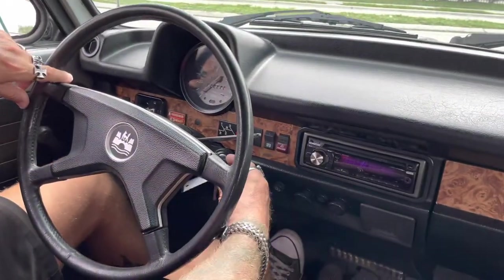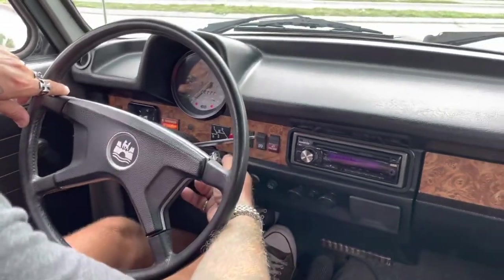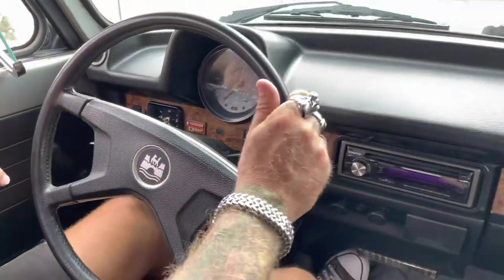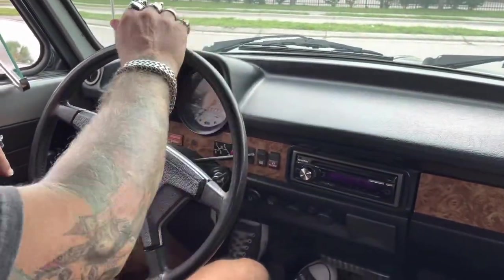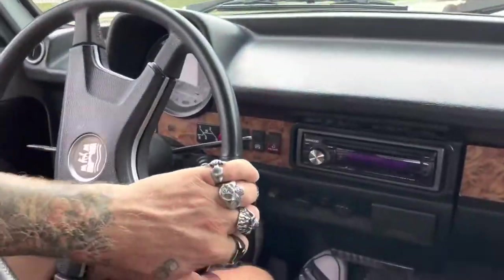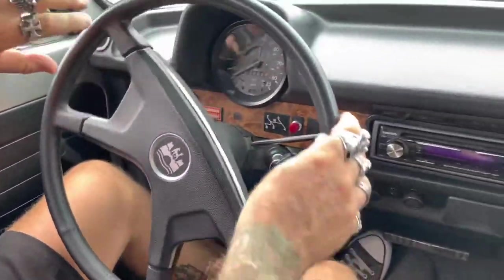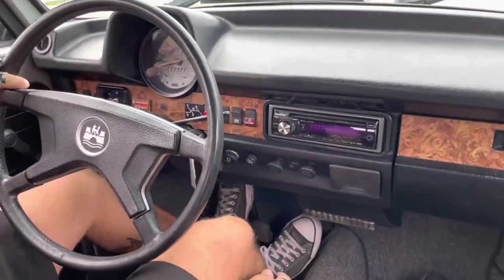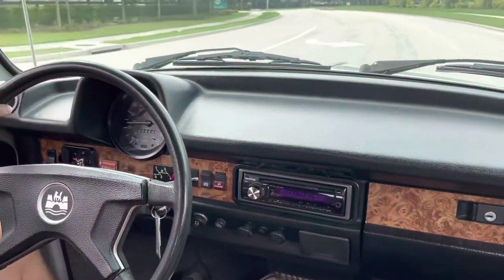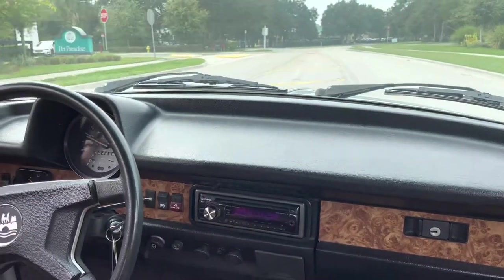Here we are in the Beetle. This is a fuel injected 1979 Beetle Convertible, four speed. The clock still works. All your gauges work, all your lights work. Your air conditioning vent is open.